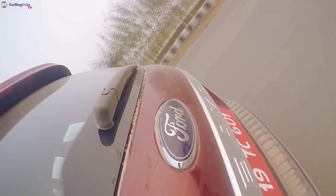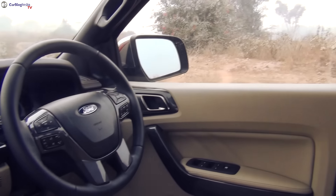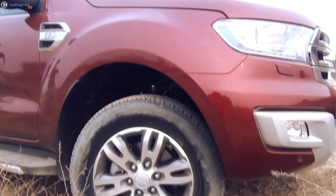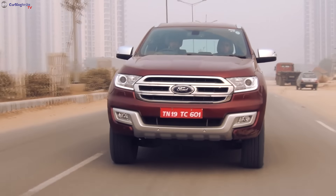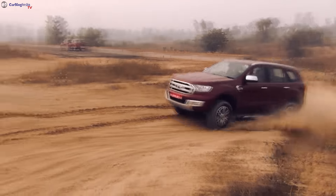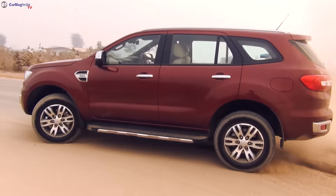The new Ford Endeavor has a lot going for it. It looks really good and the cabin is very premium on the inside. It also gives you a lot of features and the ride and handling is almost spot on. True, the 2.2-litre diesel engine isn't very powerful, but there is hardly anything else to complain of. Look no further if you are in the market for a butch, comfortable and feature-laden modern SUV.